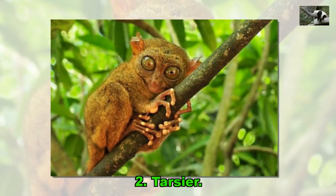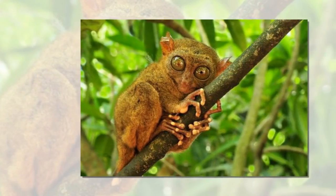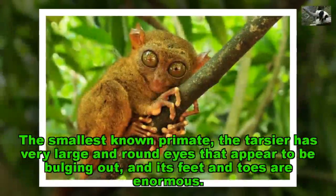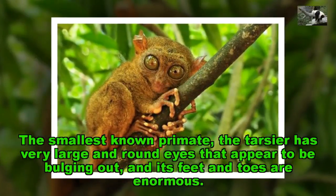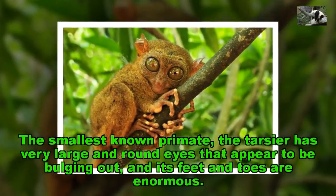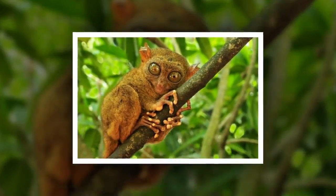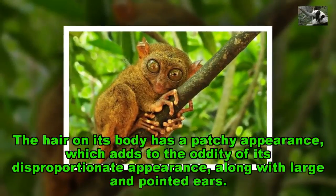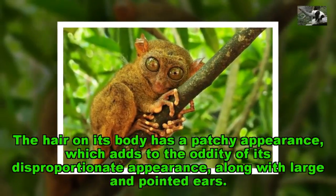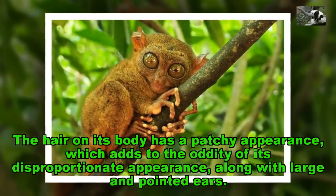Tarsier. The smallest known primate, the Tarsier has very large and round eyes that appear to be bulging out, and its feet and toes are enormous. The hair on its body has a patchy appearance, which adds to the oddity of its disproportionate appearance, along with large and pointed ears.